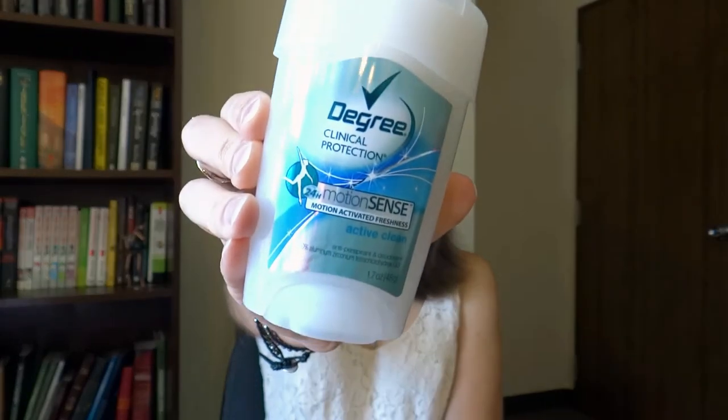I also have two perfume samples that I got from the makeup counter so I can smell nice. This one is Taylor by Taylor Swift — it smells really good — and the other one is Viva La Juicy Noir from Juicy Couture, which also smells really good. And last but not least, my Degree Clinical Protection 24-Hour Motion Sense deodorant. It really helps you sweat less and it's my go-to deodorant.